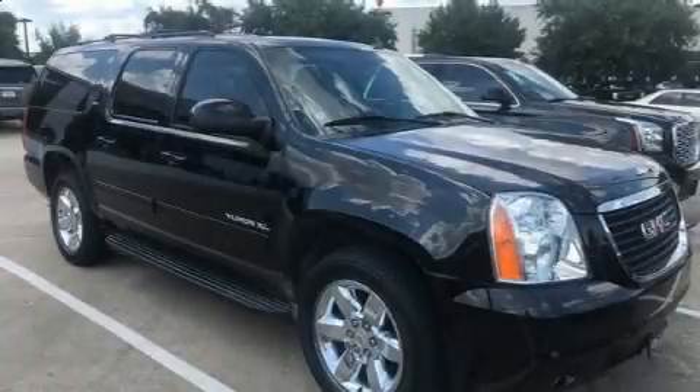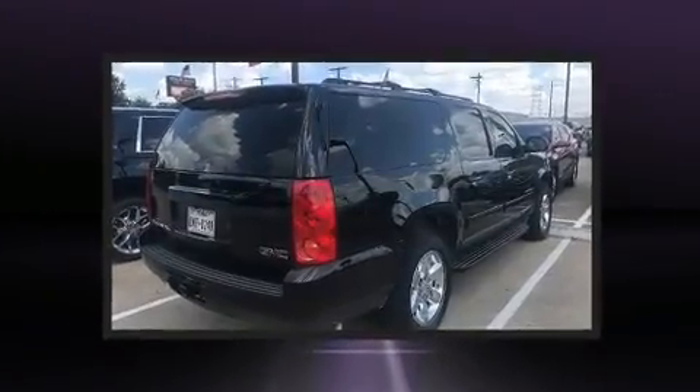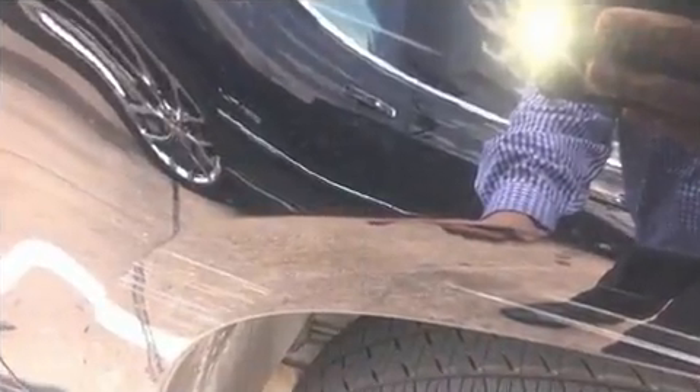Discerning drivers will appreciate the 2014 GMC Yukon XL1500. It features an automatic transmission, rear-wheel drive, and a powerful eight-cylinder engine. Top features include power front seats, heated door mirrors, a trailer hitch, and much more.